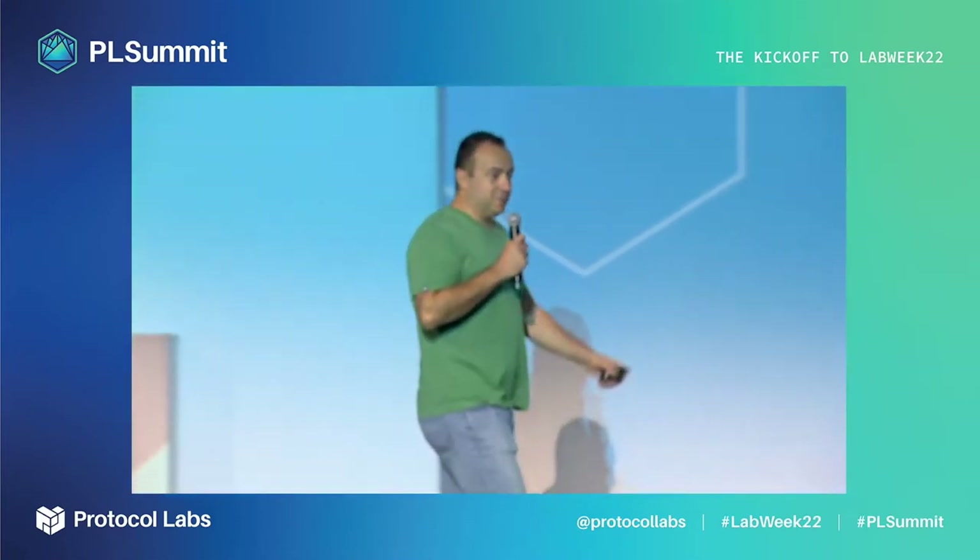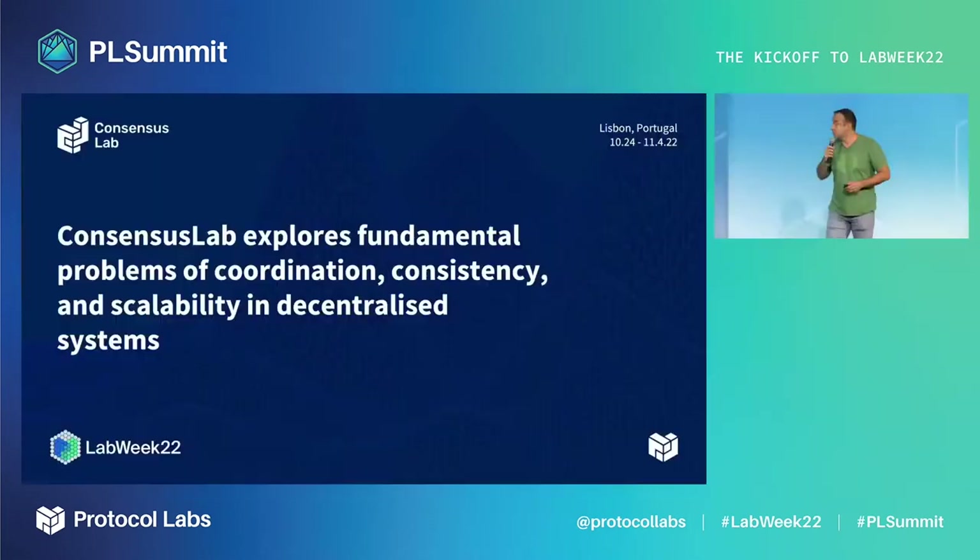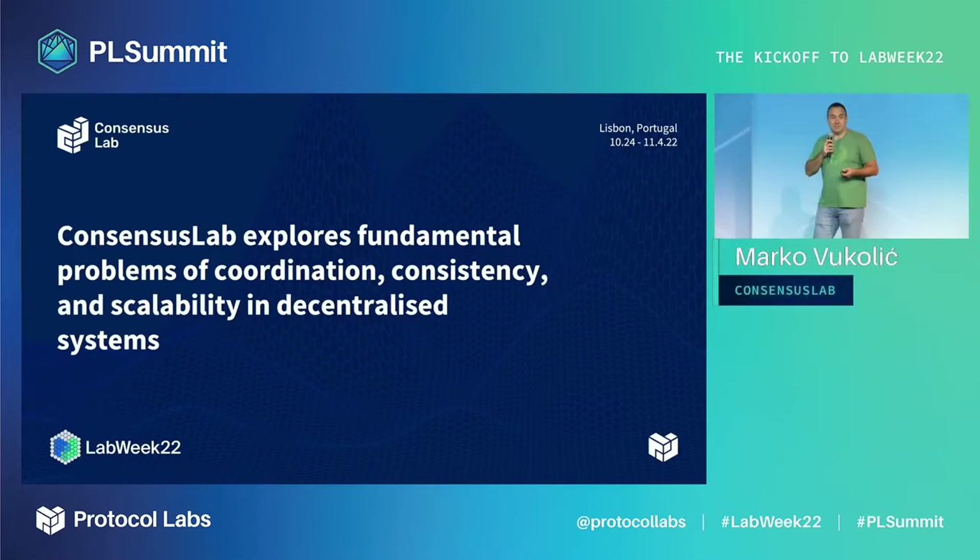Hello everyone. I'm going to talk about Consensus Lab and its flagship project, Interplanetary Consensus. Consensus Lab is one of the newest groups in R&D, formed about 15 months ago. Our goal is to research any problem related to consistency and availability trade-offs that arise in distributed computing applied to blockchains and the decentralized world.